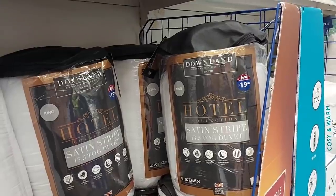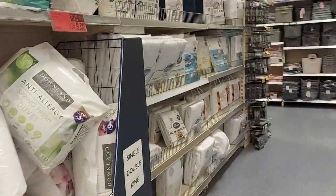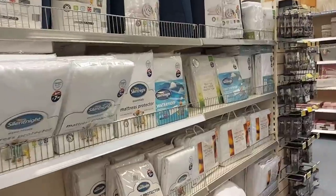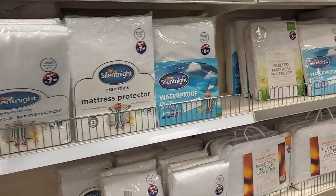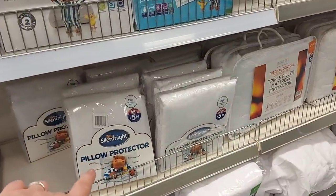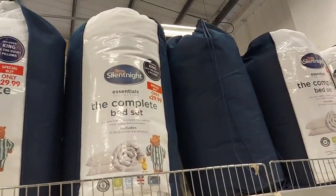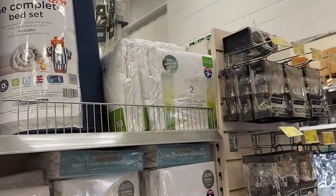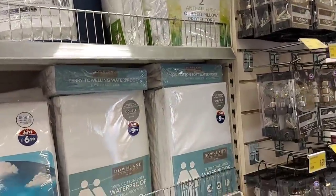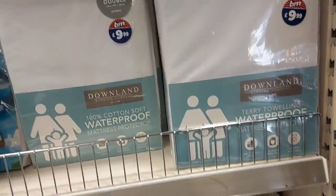There's a Hotel Collection king size duvet — 13.5 tog — for £19.99. As the weather changes you'll probably want to switch to a higher tog winter duvet. They've got mattress protectors for £7.99 single, pillow protectors for £5.99 for two, and a complete bed set — 10.5 tog with two pillows — for £29.99. Anti-allergy pillow protectors are two for £3.99. And a terry towel waterproof mattress protector in double is £9.99.